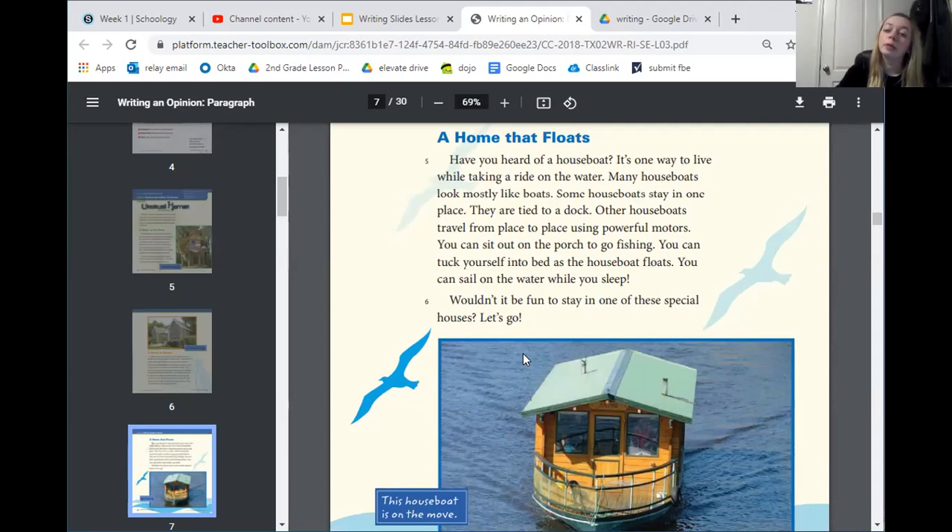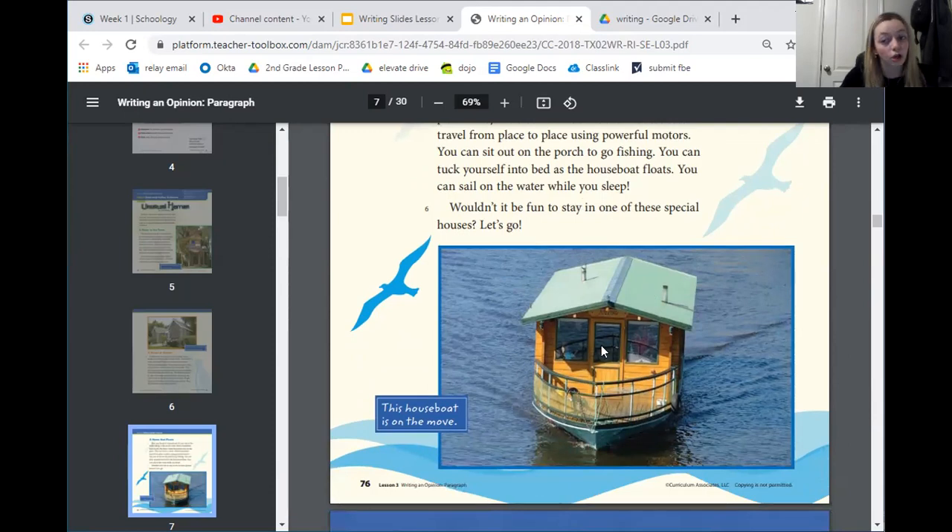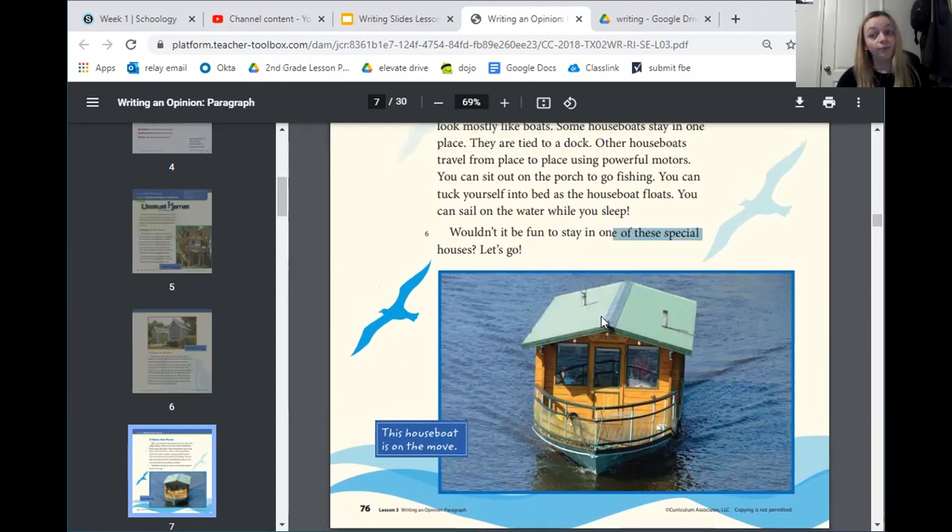My first question for you is: what do you think makes this houseboat an unusual home? Remember, unusual just means different or out of the ordinary. Well, you might have said it's on the water — and yeah, you're right, because my house doesn't float on the water; my house is on land. Another thing you might have said is that you can fish from the porch. I can't walk out onto my porch and just start fishing, but on this houseboat they can just walk out there and fish anytime they want.